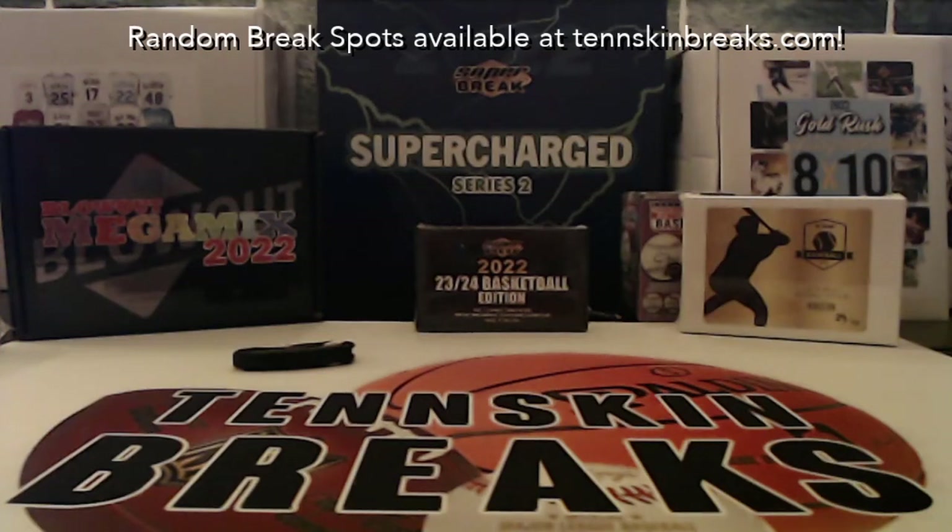All right guys, first break of the night is going to be break number two of Hit Parade Series 2. Big box — every box has got five to seven autographed memorabilia items in it. Some of the headliner items: you've got a Tiger Woods autograph polo shirt, a Josh Allen autographed jersey, an England soccer team signed jersey, and some other really cool stuff like Ted Williams and others.